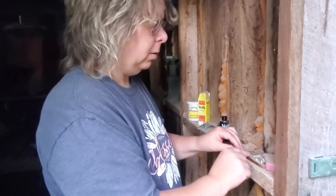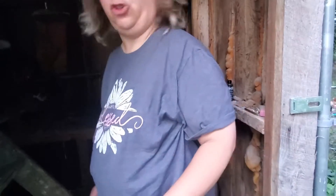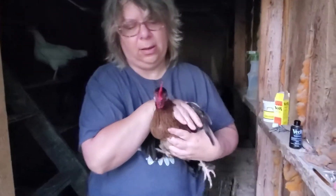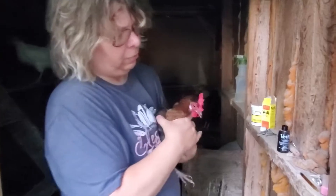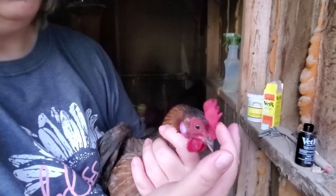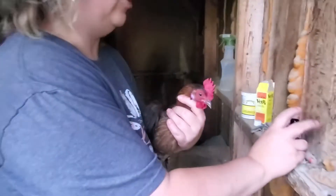I'm gonna go ahead and catch her. Since she's feeling better, it might not be as easy. She's not gonna fight me — she still doesn't feel good enough to fight. See how her comb is getting redder? It was pretty purple, and it's still not exactly the right color that it should be.